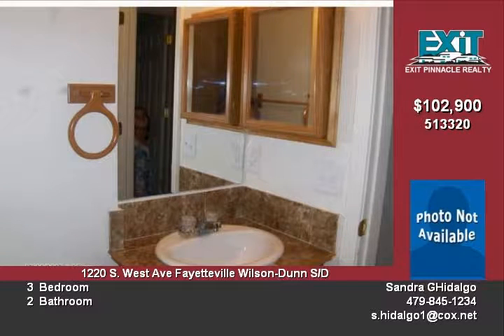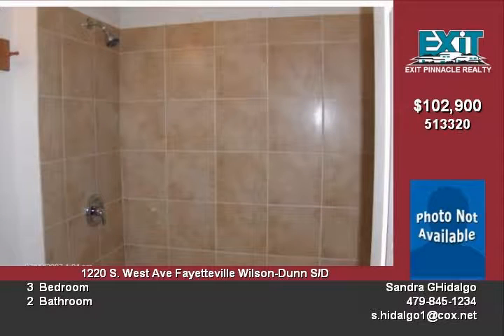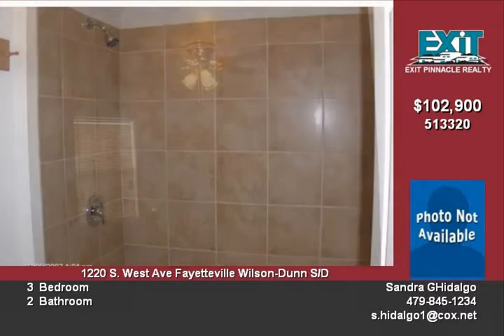You'll love cooking in this large remodeled kitchen. This one is sure to go fast at this price, so hurry and call today to schedule an appointment before you miss out.